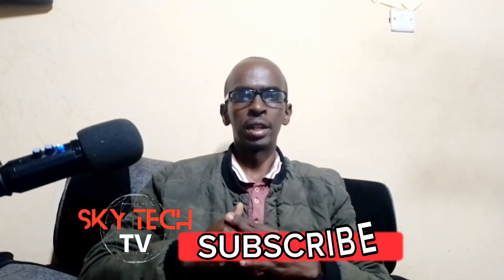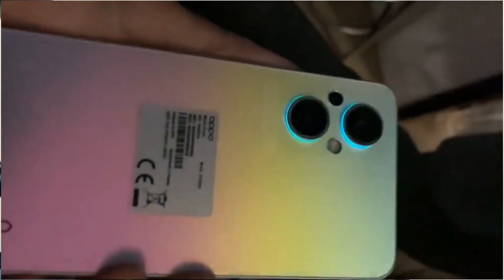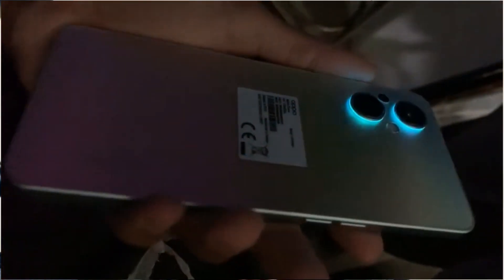Hi everyone and welcome to my channel. Today I'm going to be reviewing the OPPO F21 Pro. This is a mid-range smartphone from OPPO. It has a lot of great features including a stylish design, a powerful processor, and a great camera.